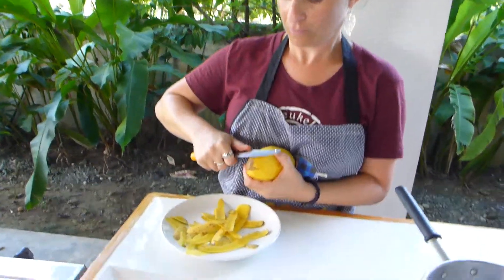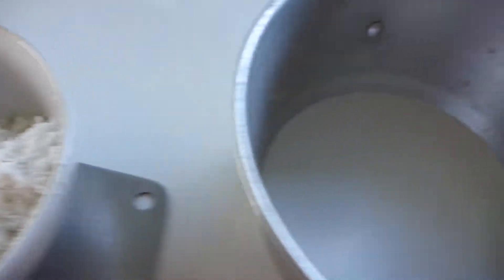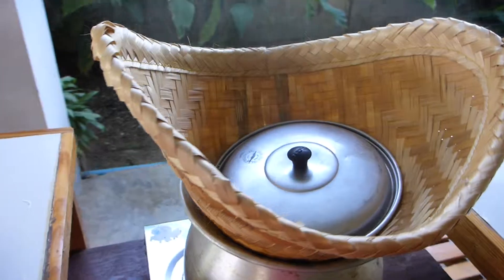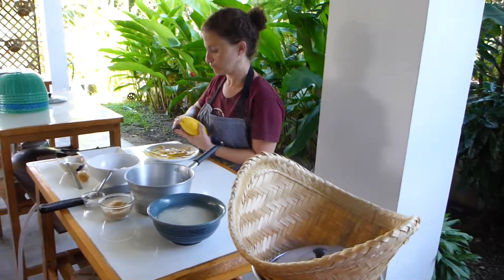We peel the mango, and this is fresh coconut — Emily already made coconut milk. This is sticky rice that we're steaming now. When the rice is ready, we're going to mix everything together.